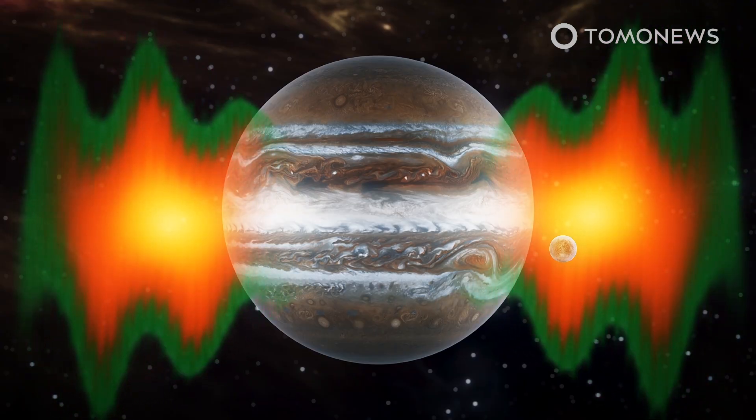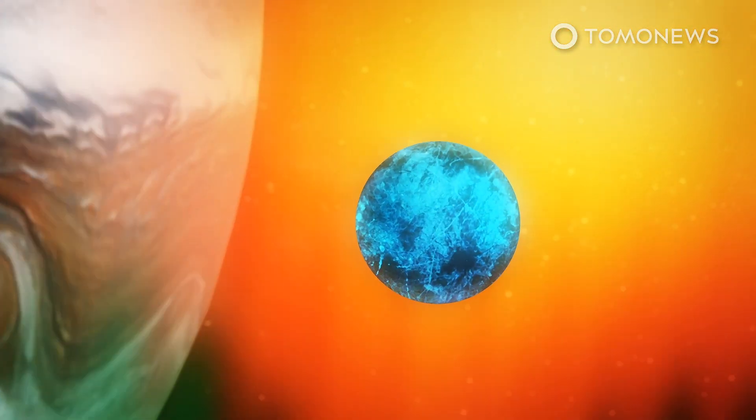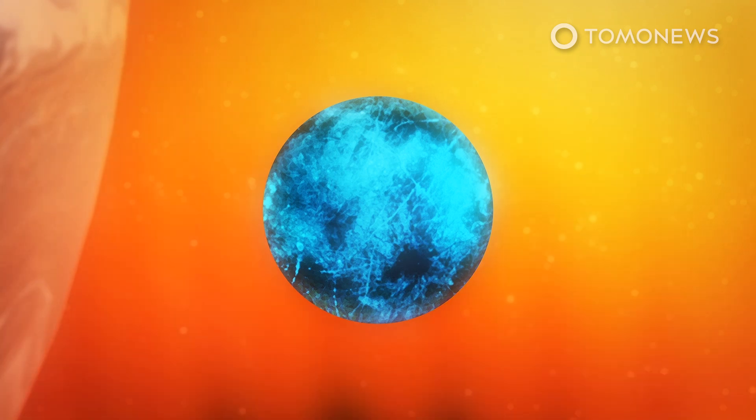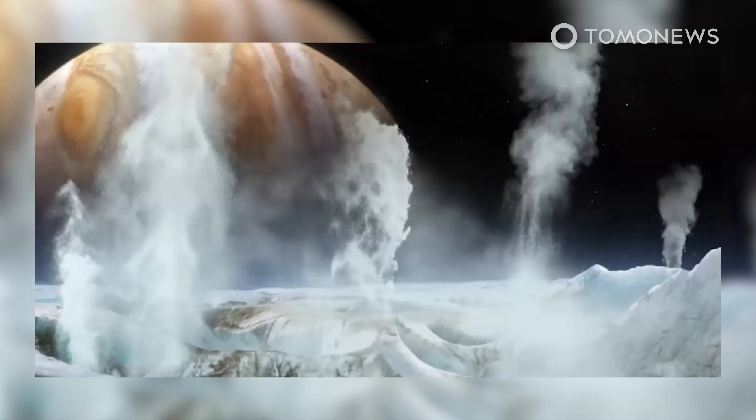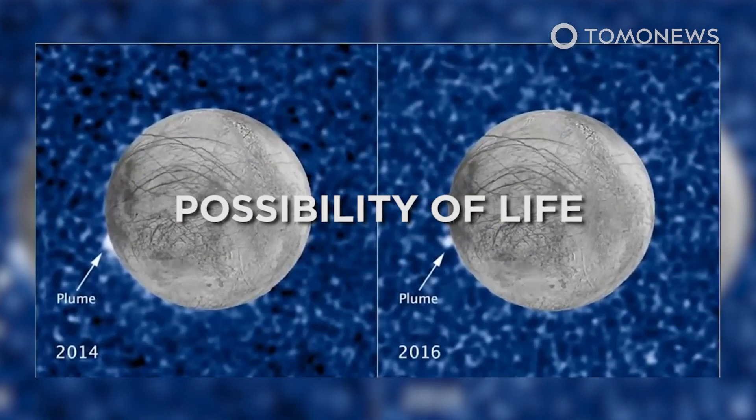Europa has already been the subject of much previous study, with scientists last year demonstrating that the relentless barrage of radiation Europa receives from Jupiter makes the moon glow in the dark. Much of the most interesting study around Europa, however, revolves around the possibility that it could harbor life.